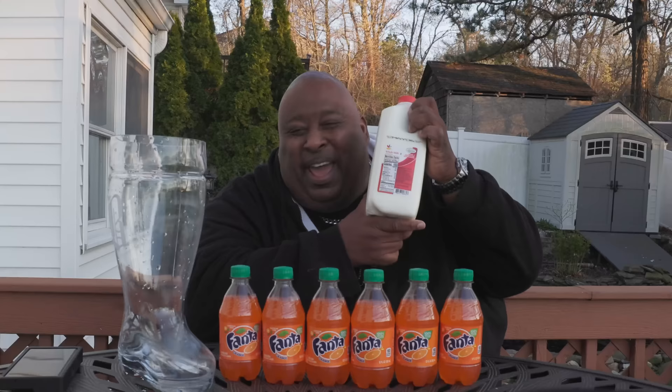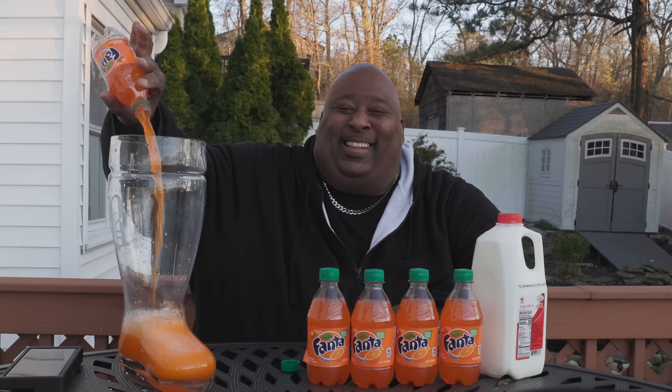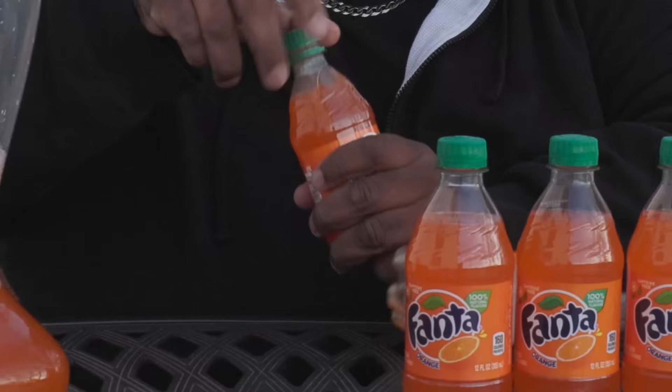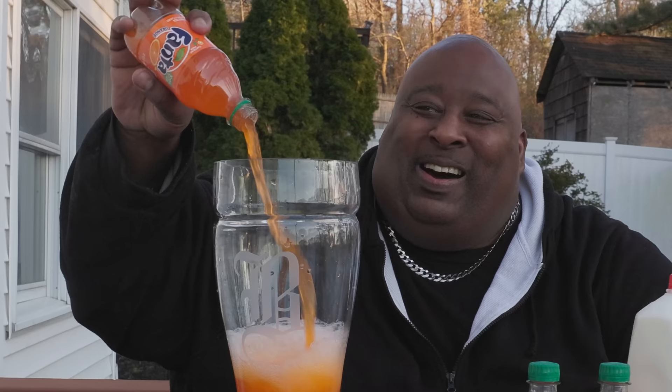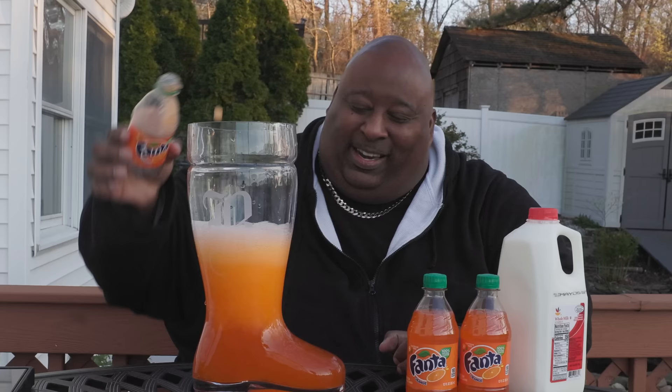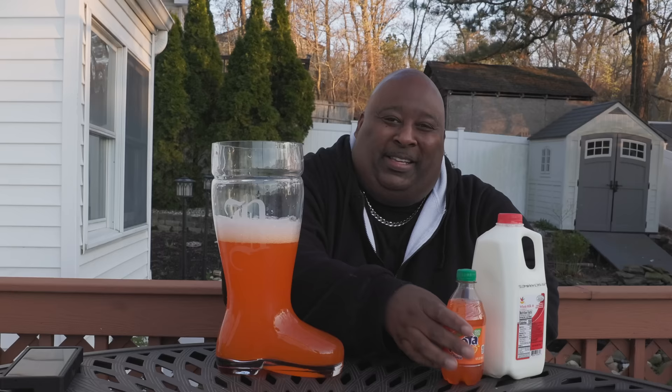We about to do this. First we're pouring the Fanta in — the orange Fanta — and this is the biggest das boot on earth, okay. It's three liters at the line, a gallon at the top. It's a windy day too, so it's gonna be some cleanup action in the backyard. Keep pouring, keep putting it in. I heard they redid Fanta, you know, gave it a new label, a new look.